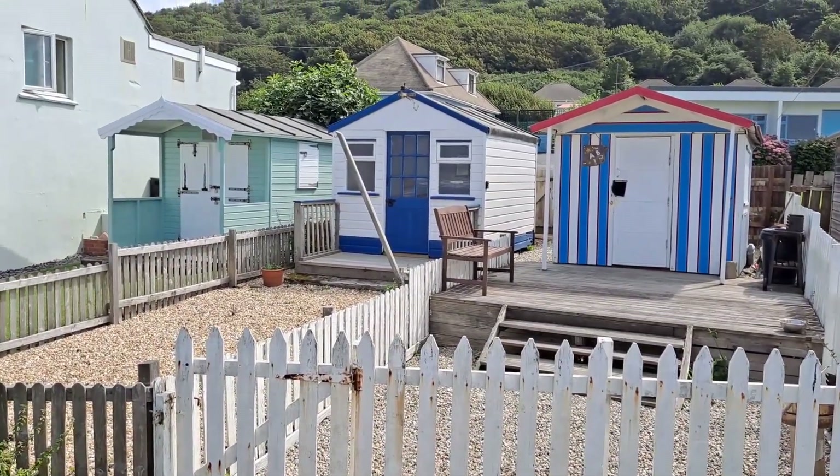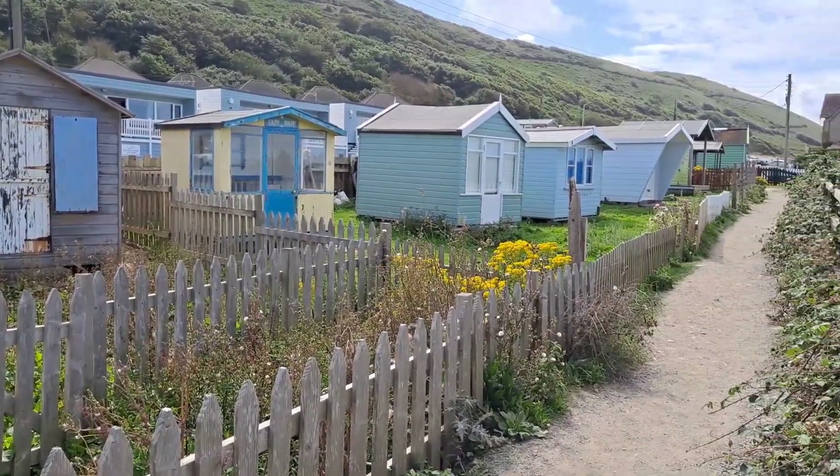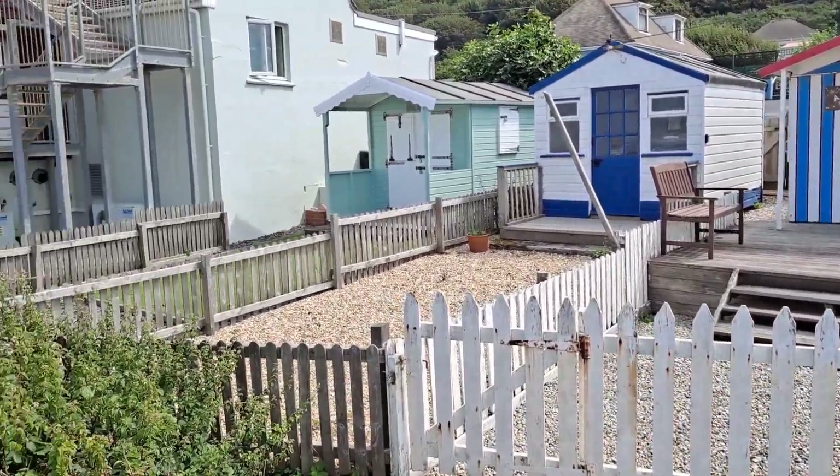These wooden chalets or huts — beach huts — go for silly prices, when they very rarely come up for sale anyway.